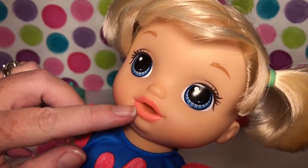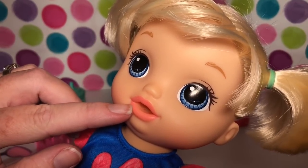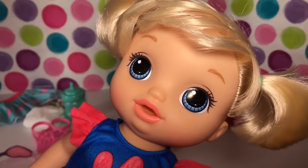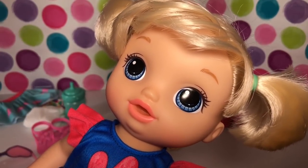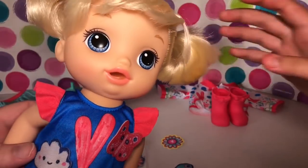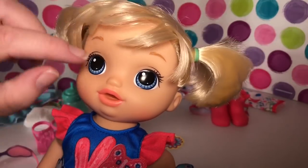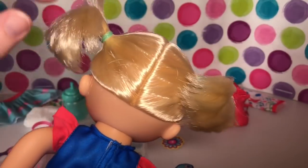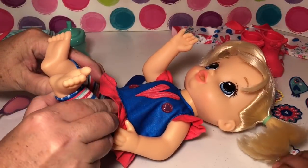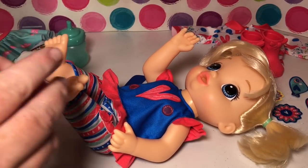Her mouth is shaped a lot like the Kohl's exclusive doll with the really long blonde hair — we can't remember the name, something like 'Cute Styles.' She kind of reminds us of that one in the face. She has big blue eyes, really soft hair, and short little pigtails. Now we're going to change her into a different outfit!